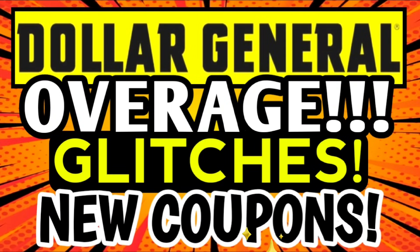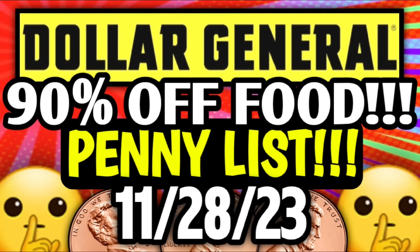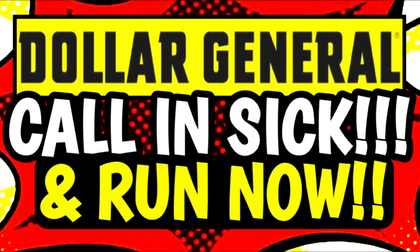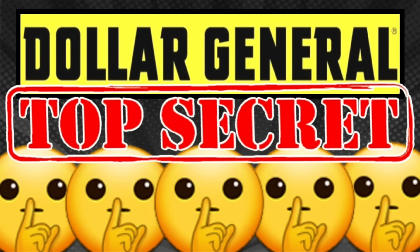First, a quick friendly reminder that I have already uploaded a few other DG videos you might want to check out, because we do have some amazing coupons. We have 90% off clearance markdowns, penny food, hidden pennies, surprise pennies — tons and tons of deals out there right now. If you've missed out on anything, make sure you check them out. They're all linked and listed for you in the pinned comment down below.